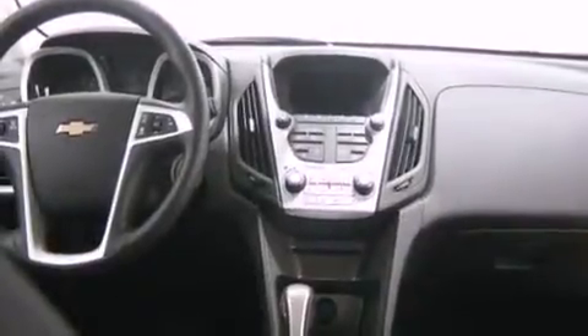Air conditioning with automatic climate control, and the navigation system will help you get from point A to point B on time.